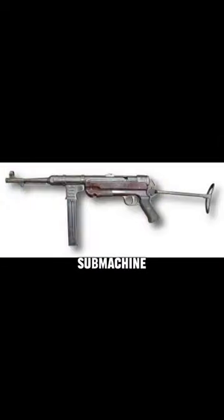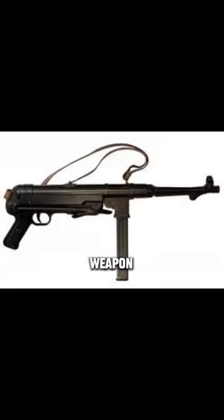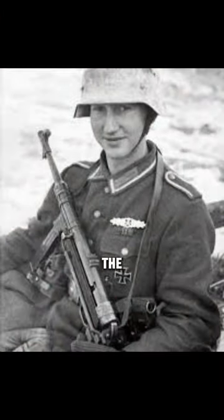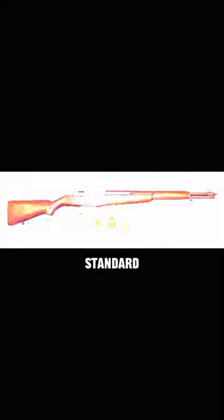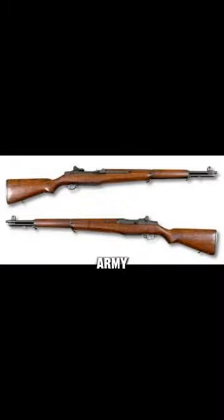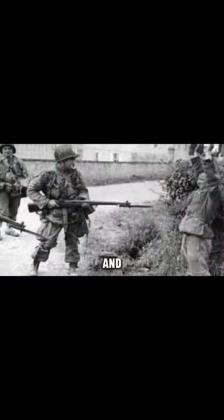The MP40 submachine gun, a reliable German weapon, was widely utilised by the German military, while the M1 Garand rifle, the standard issue for the United States Army, stood out for its accuracy and dependability.